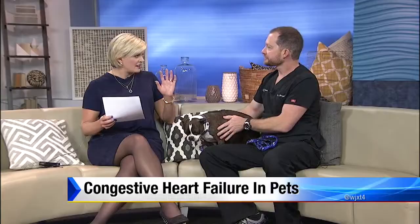Any dog can get congestive heart failure. For instance, Dobermans have their own special variety, and they're big dogs. But in general, Chihuahuas, Yorkies, Minpins, and Poodles are the most common breeds we see this disease in.